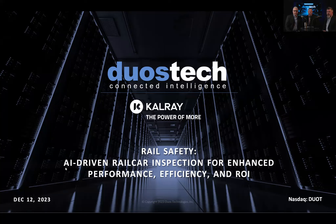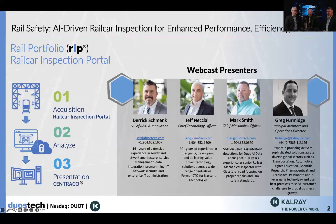Welcome to the demo cast, everybody. Thanks for joining us today. Here in the studio with me today, we have Mark Smith, who is our resident chief mechanical officer and also guides our artificial intelligence team in developing AI algorithms used in the rail car inspection portal. We also have Derek Schmeck, our vice president of research, development, and innovation. Joining us remotely, we have Greg Firmage, principal architect and operations director of CalRay. Thank you very much for joining us today, Greg.